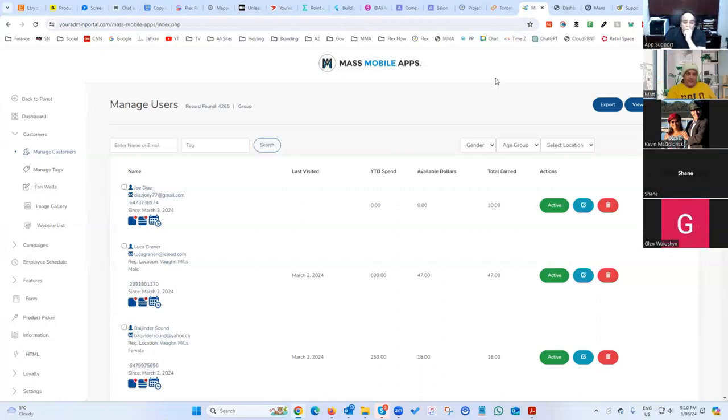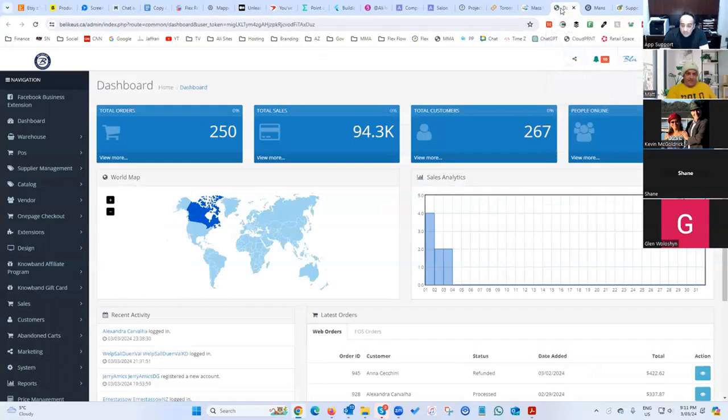Our price point is ridiculous — in a good way. The content we have is stunning. Apps are getting hot — they're on TV every day, Square point of sale systems are selling apps now. This is like the dot-com boom but for apps.